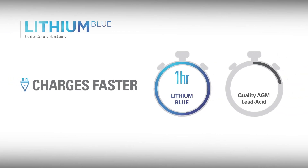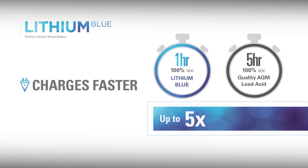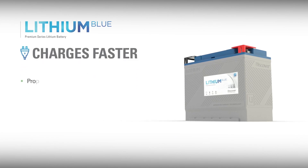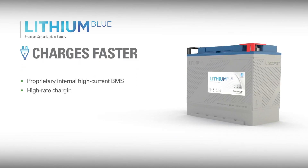Lithium Blue's charge acceptance is up to 50% more efficient than lead-acid batteries, so it charges up to five times faster. Lengthy absorption and equalization charging stages are not required like with traditional lead-acid batteries. Additionally, Lithium Blue has an internal high-current battery management system that can accept high-rate charging to C1.